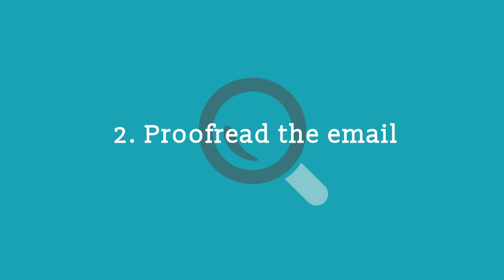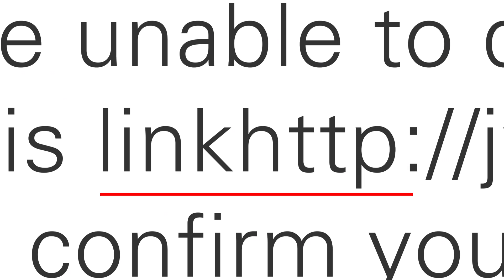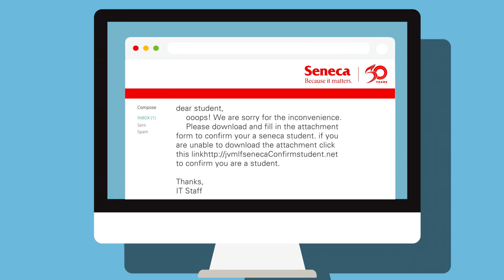Proofread the email. Fraudulent emails often have poor grammar, sloppy formatting, or other unprofessional details.